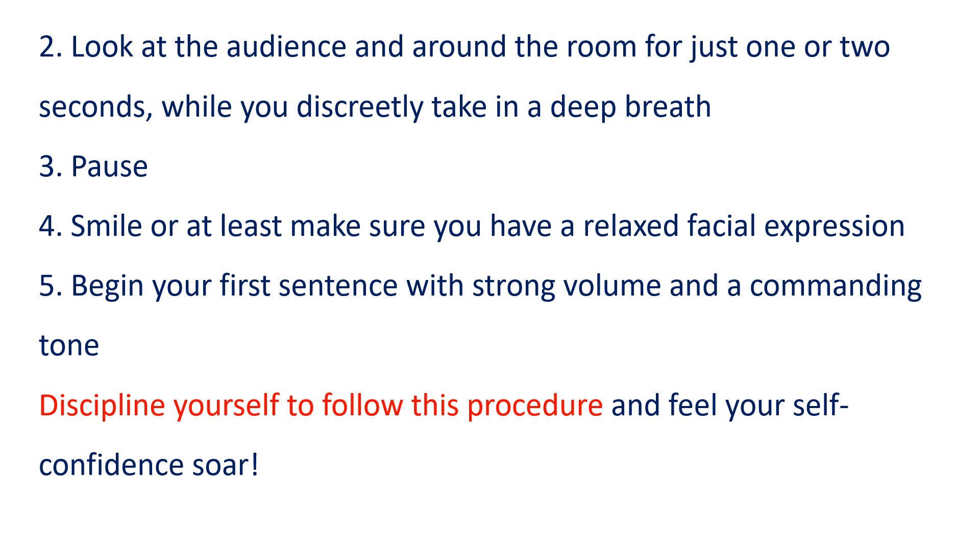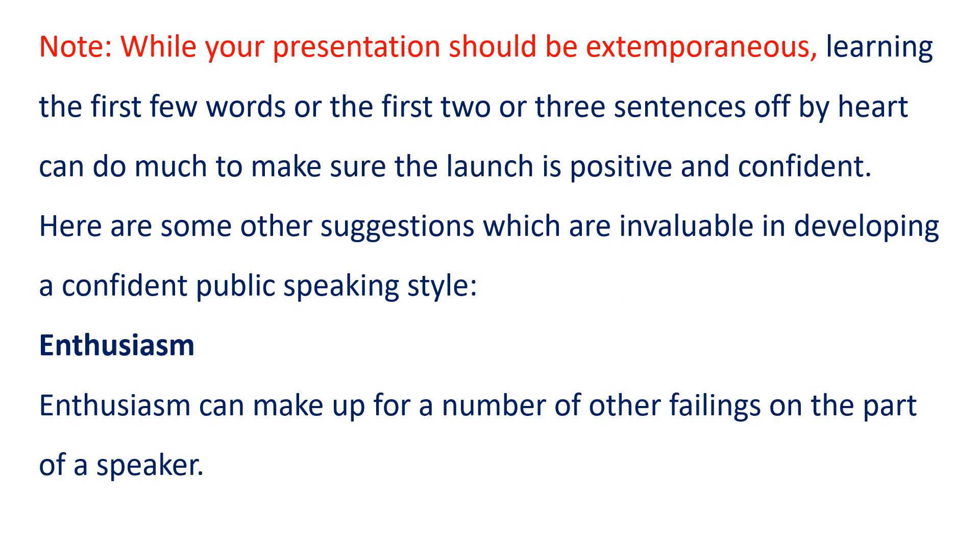Discipline yourself to follow this procedure and feel your self-confidence soar. Note: while your presentation should be extemporaneous, learning the first few words or the first two or three sentences off by heart can do much to make sure the launch is positive and confident.